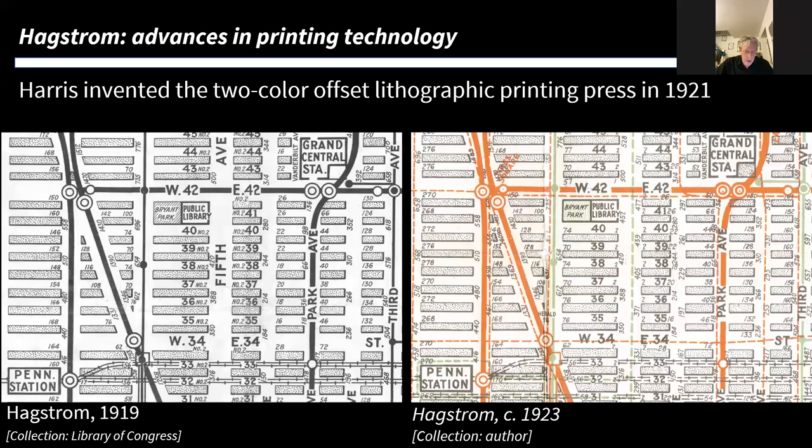In 1921, the Harris Printing Press Company invented the two-color offset lithographic printing press. Before then, if you wanted more than one color, you'd have to feed the sheet of paper through the press once for each color. The great advantage of offset lithographic printing is it's very fast, and a two-color machine enables you to produce two-color maps efficiently and economically. That's what we see on the right: Hagstrom making use of this in his 1923 map — he has now put the subway lines in a different color from the streets, making it much clearer.